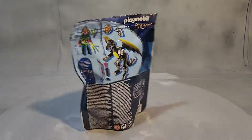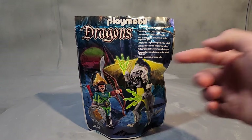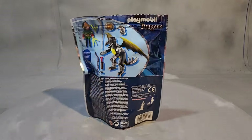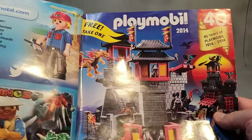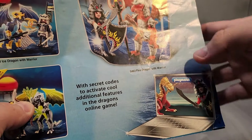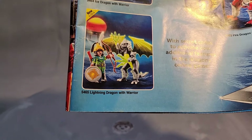This is Playmobile. This is the last of the four sets in this collection of Playmobile Asian Dragons with the dragon knights. This is set 5465 from the year 2013. This is the catalog from the year 2014, United States, showing an app you could get online — a little game — but unfortunately that's no longer available.